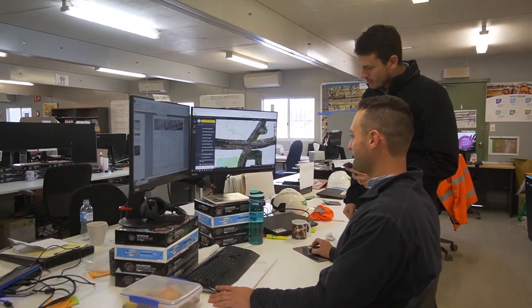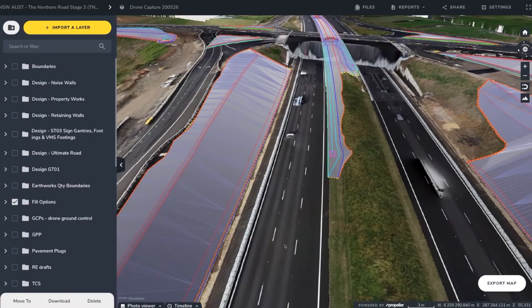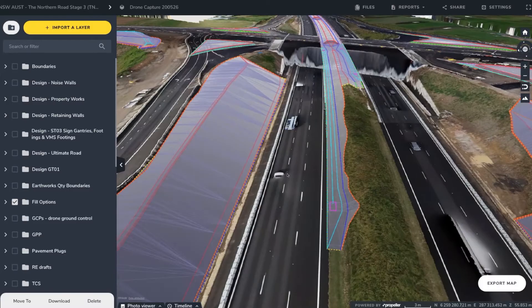Using the platform has really helped speed up how we can plan, how it works out on site, and it also takes the strain off our survey team. Because previously, without the platform, we used to have to rely on them to run models in CAD.